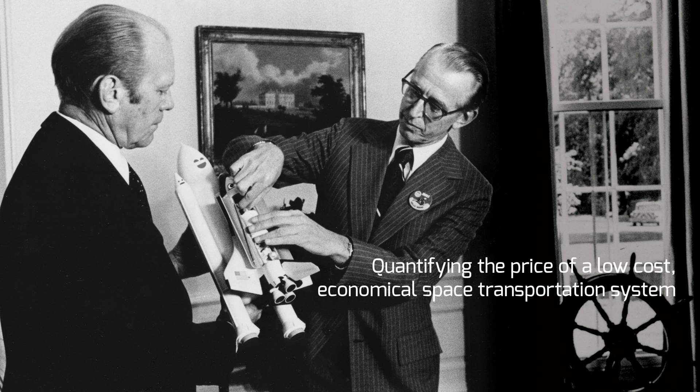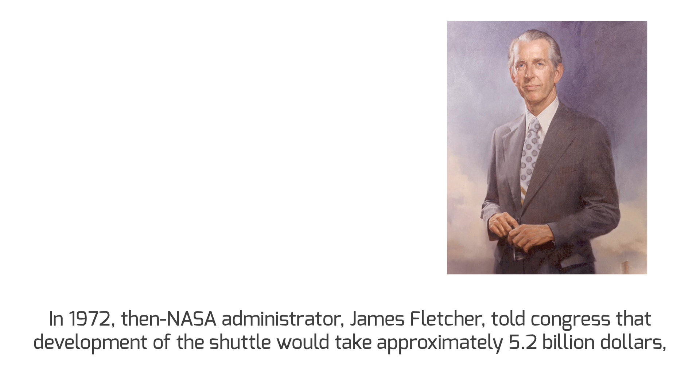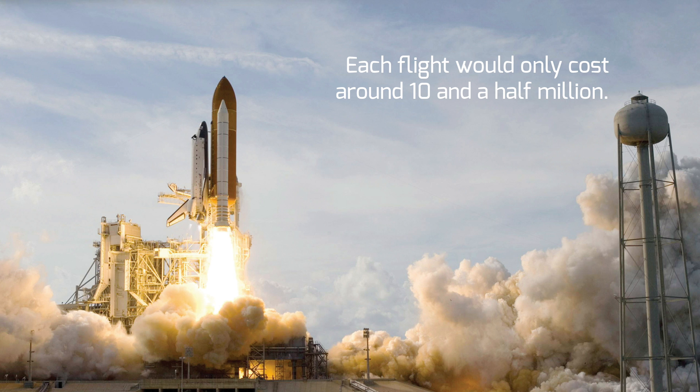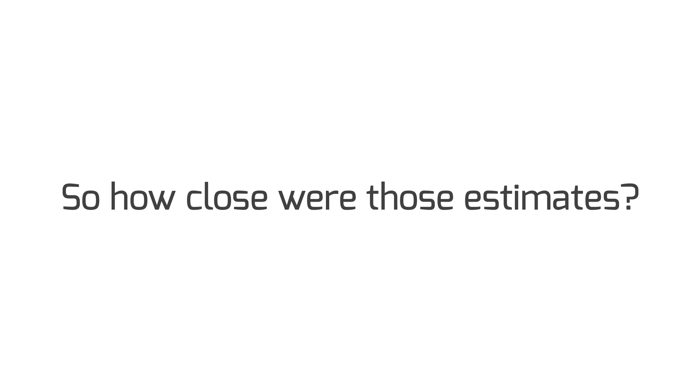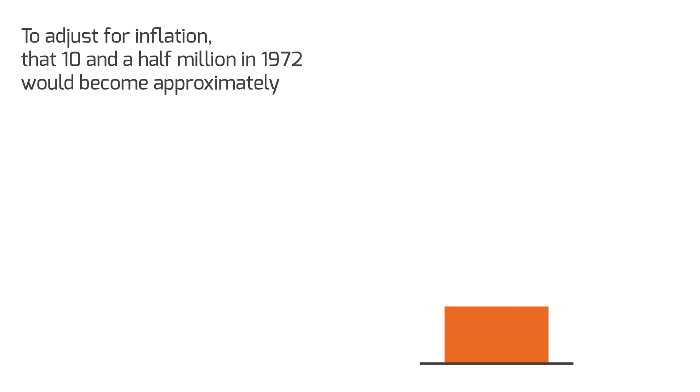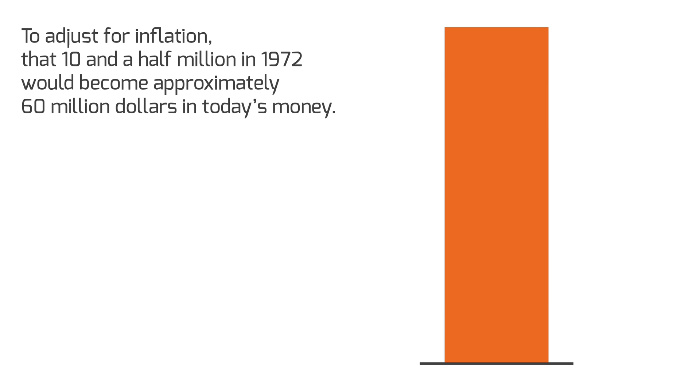Quantifying the price of that low-cost, economical space transportation system: in 1972, NASA Administrator James Fletcher told Congress that development of the Space Shuttle would take approximately $5.2 billion, but each flight would only cost around $10.5 million. So how close were those estimates? Development was slightly over budget but roughly in line with that $5.2 billion estimate. Adjusted for inflation, that $10.5 million in 1972 became approximately $60 million in today's money.